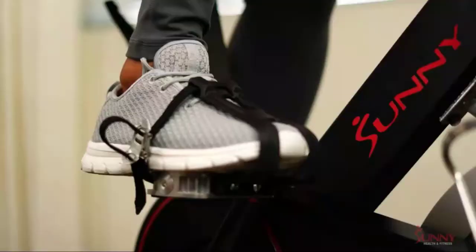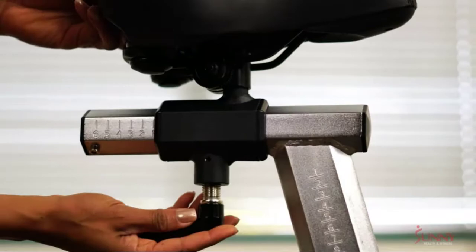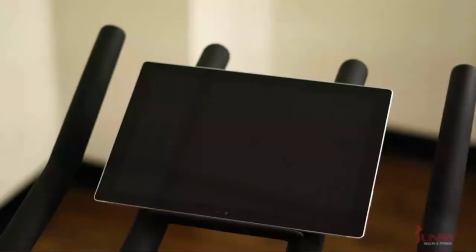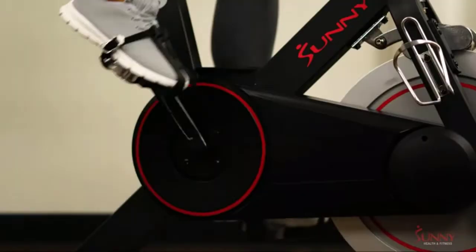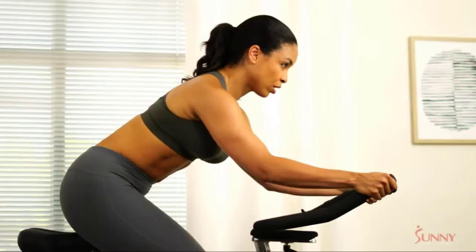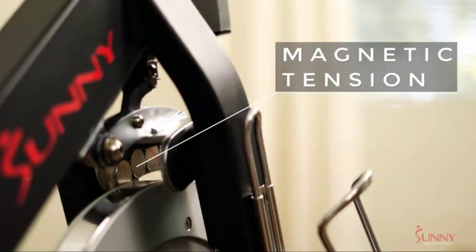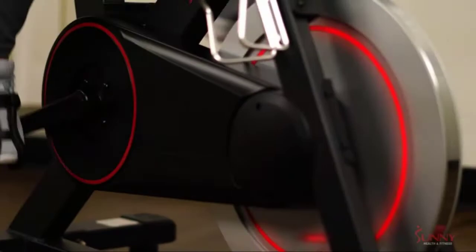The heavier the flywheel, the smoother the ride — no more jerky, shaky movements regardless of speed or resistance. The seat can be adjusted for height and proximity to the handlebars. A leveler on the bottom adjusts so the bike is correctly leveled with your floors — simply turn the leveler to match the floor so the machine stays level without wobbling. The convenient drink holder keeps your favorite beverage within arm's reach. Easily adjust the seat back, forth, up, or down for convenience and stability. Switch up workout intensity with the convenient tension knob — a simple twist increases or decreases resistance.